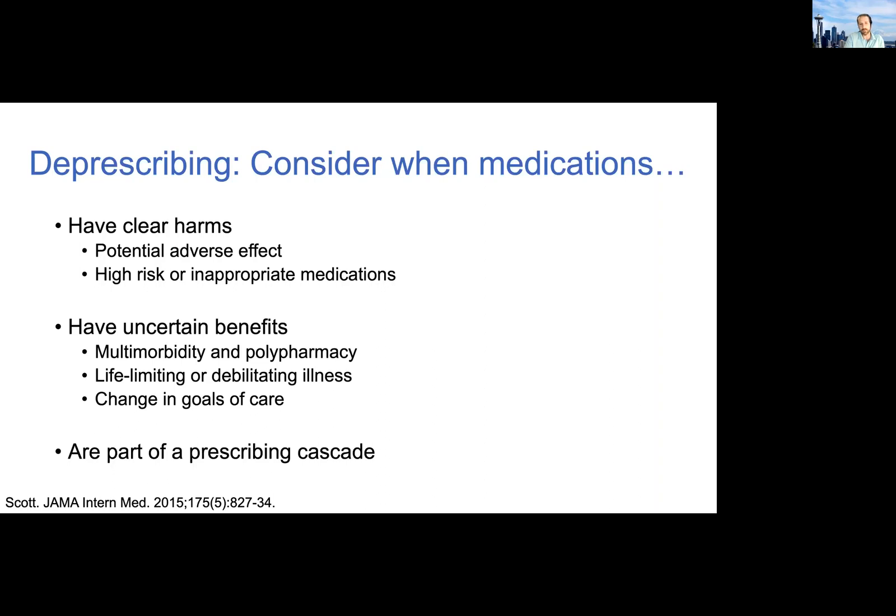Another bucket would be medications with uncertain benefits. The most common situation in which this occurs is for patients with multiple chronic conditions who are on polypharmacy, where there's just not good evidence that all of the meds are providing benefits. In palliative care and hospice settings, sometimes the benefits are uncertain, and if there is a change in goals of care — which is relevant to today's case — that is a time to stop and think about potential deprescribing. And then another bucket is the prescribing cascade: if this occurs, you'd want to step in and try to deprescribe.